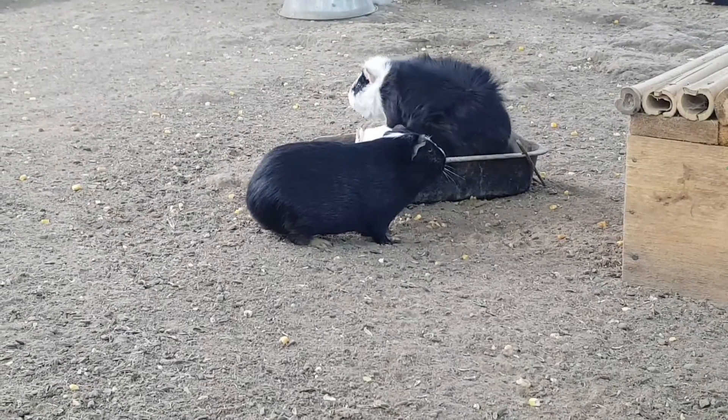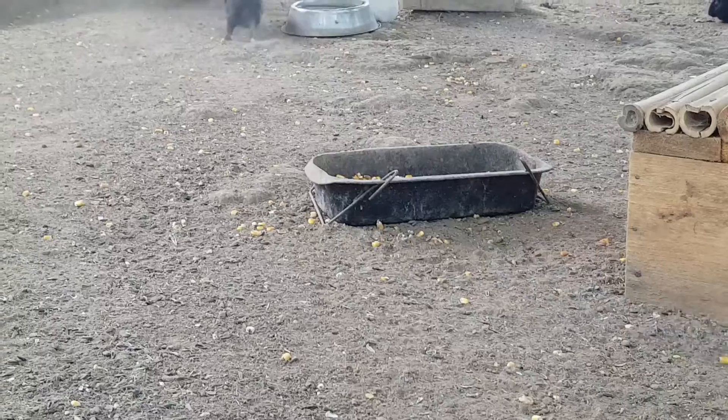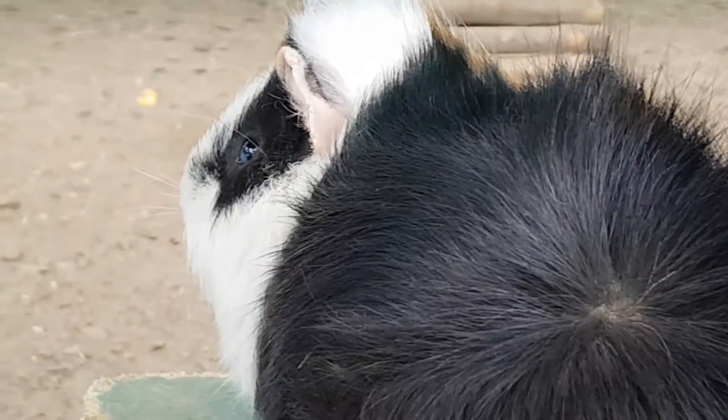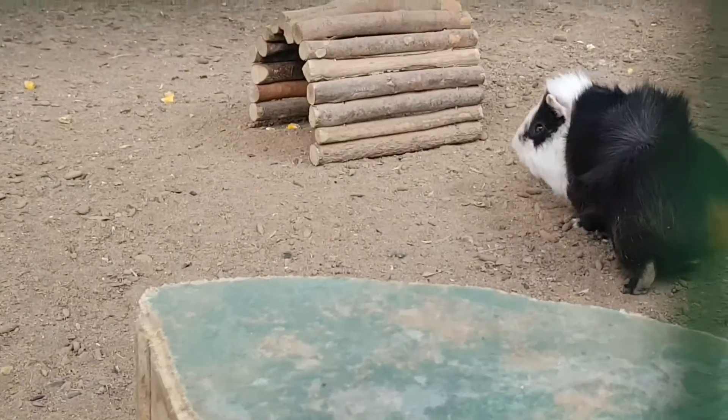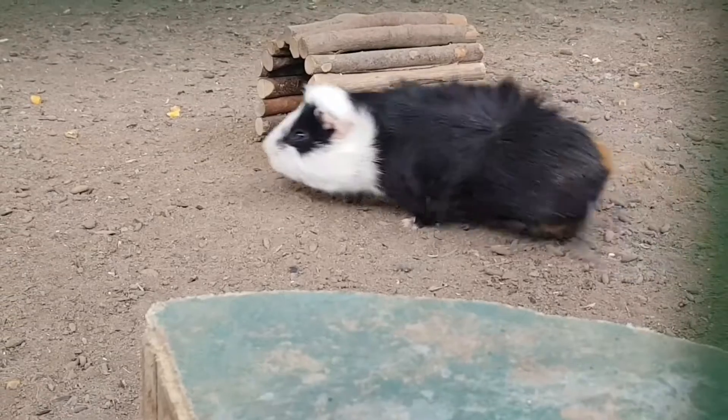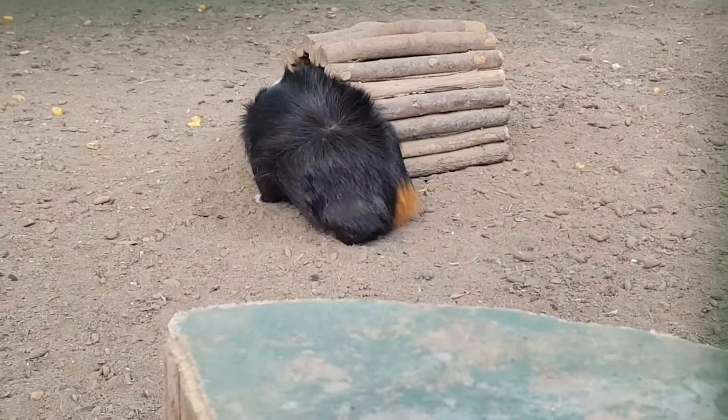They are ideal as pets for kids because, unlike hamsters or other rodents, they don't bite and they don't scratch. Guinea pigs cannot climb and they cannot jump. Care is necessary if they are placed in a high place, as they run a risk of serious injury if they fall.